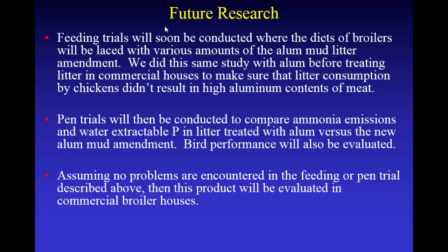We're about to do some feeding trials where we'll dose broilers with this stuff. We had to do that with alum before going into commercial broiler houses — one of the big integrators in northwest Arkansas said we don't want any aluminum in our chicken breasts. So we're going to feed this alum mud amendment and make sure there's no accumulation in the breast, because chickens eat the litter they're standing on. After that, we'll do pen trials with manure treated with dry alum, liquid alum, and the new alum mud amendments, looking at bird performance, ammonia volatilization, and soluble phosphorus. We'll also do rainfall simulations with the litter to confirm phosphorus runoff reduction. If all goes well, we'll go to commercial chicken houses with this new product.